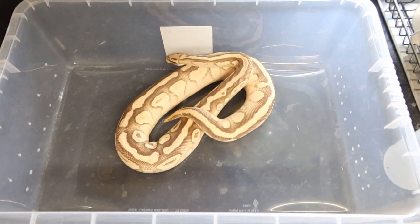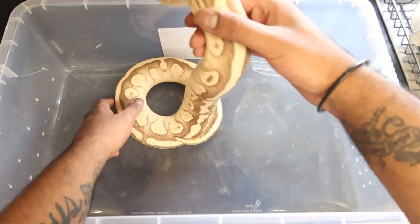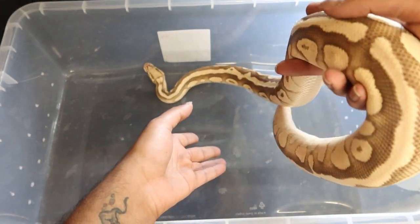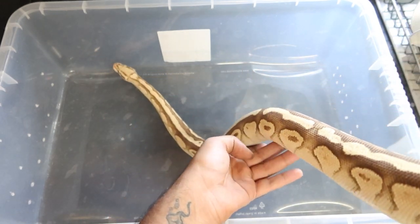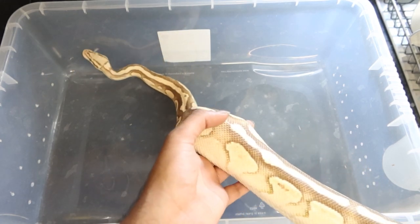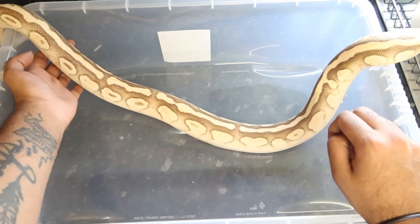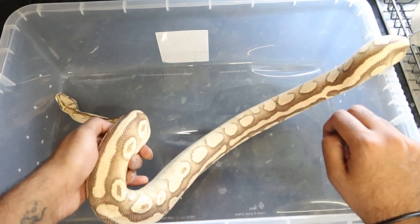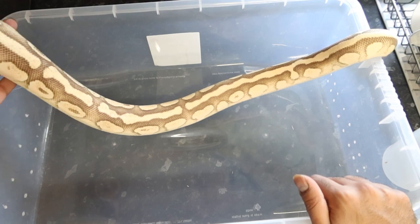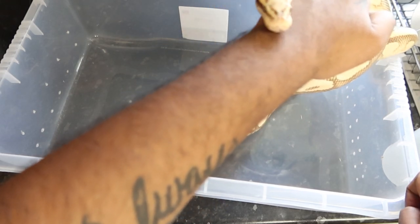This is Milk Bone — he's a Vanilla Pastel Lesser Yellow Belly. I also got him from NMP Ball Pythons. He's about two or three years old and he's an absolute beautiful snake. I bought him as a backup male for my breeding plans this year and he's been very good for me.